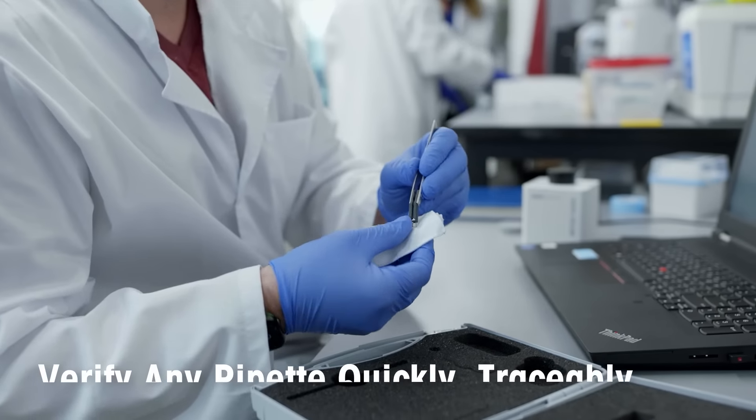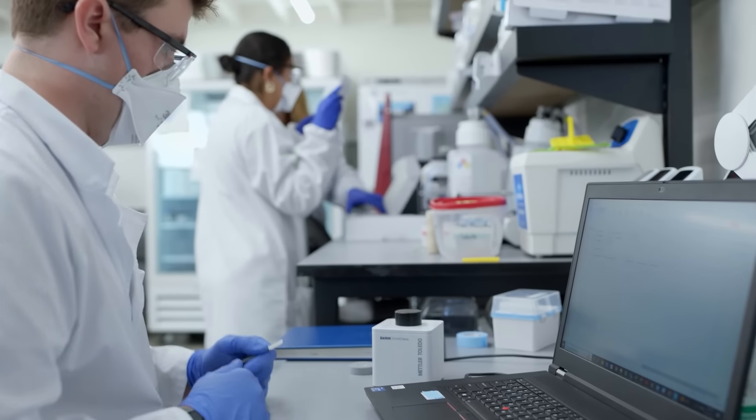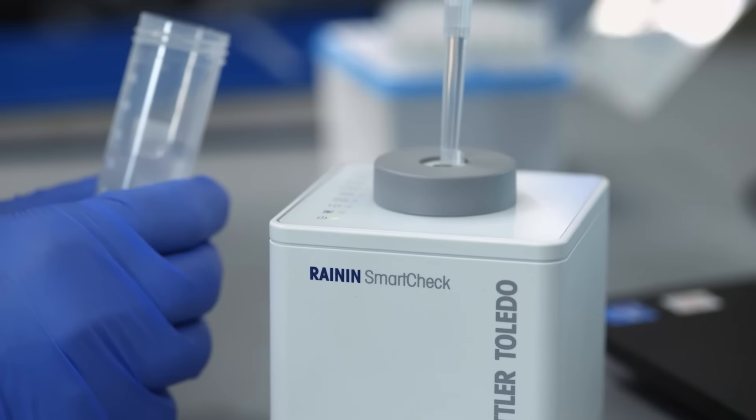Being able to quickly verify our pipettes is super helpful. When it came to regular verification, we really wanted something that was quick, easy, and traceable. We use Pipette X along with the SmartCheck.